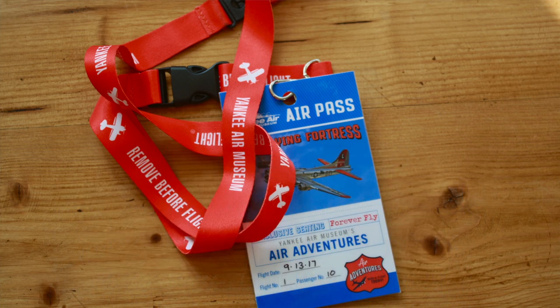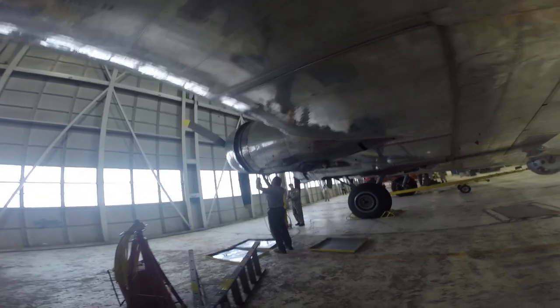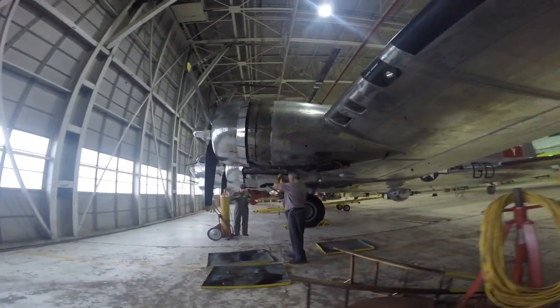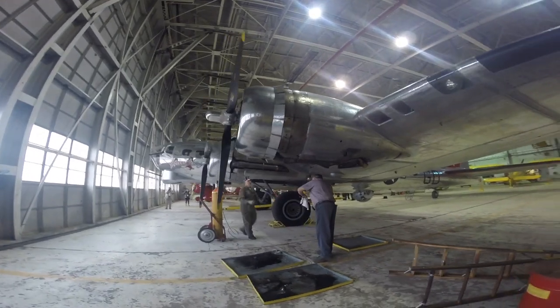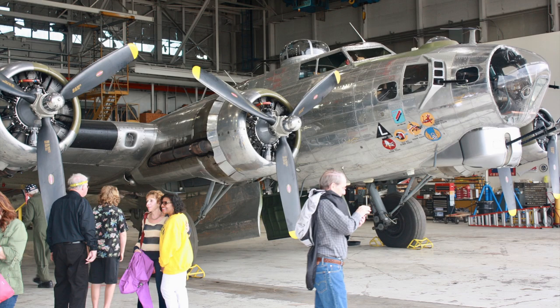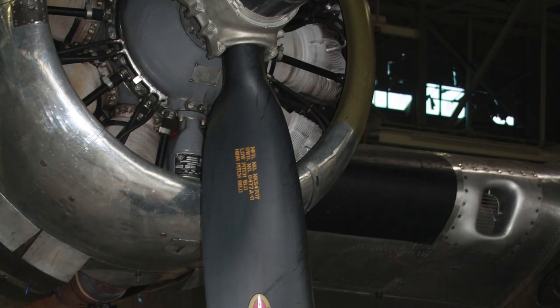It was really the Ford family putting together the Willow Run bomber plant back in the early 40s, and the opportunity to join the war effort and produce over 8,000 B-24 Liberator bombers right here at Willow Run.